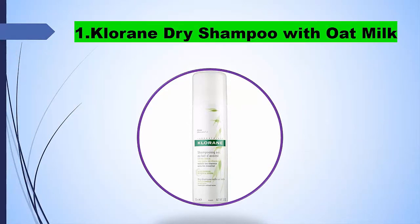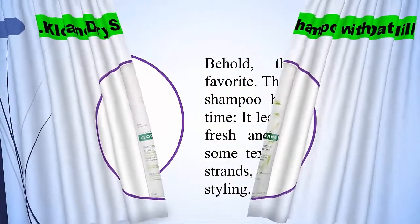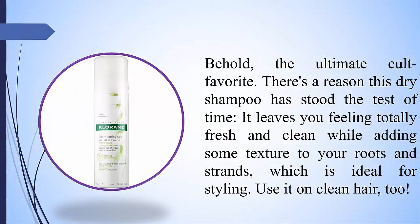1. Klorane Dry Shampoo with Oat Milk. Behold, the ultimate cult favorite. There's a reason this dry shampoo has stood the test of time — it leaves you feeling totally fresh and clean while adding some texture to your roots and strands, which is ideal for styling. Use it on clean hair, too.